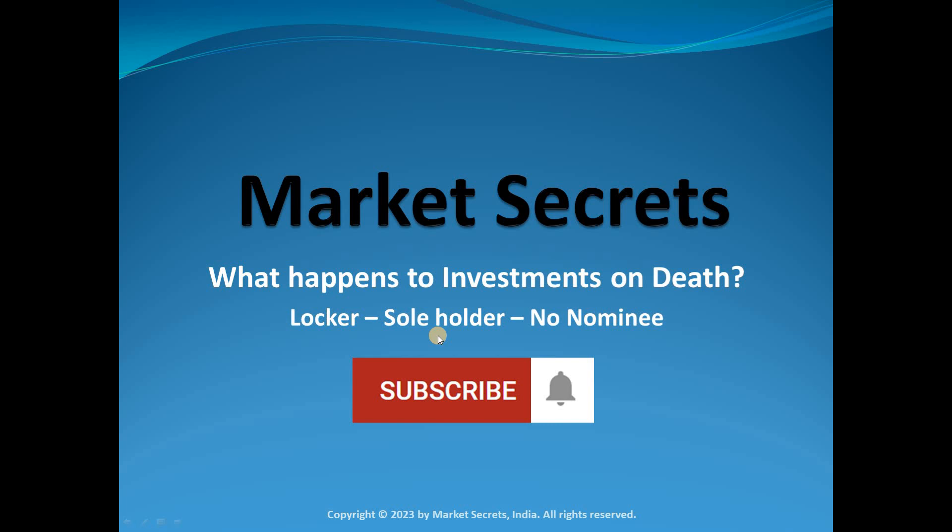What happens to safe deposit lockers when the sole account holder dies leaving no nominees? That's a topic for discussion today in the Market Secrets investment series.